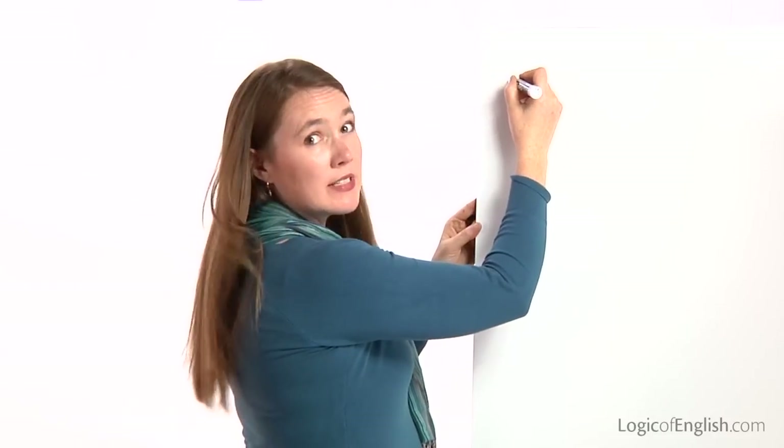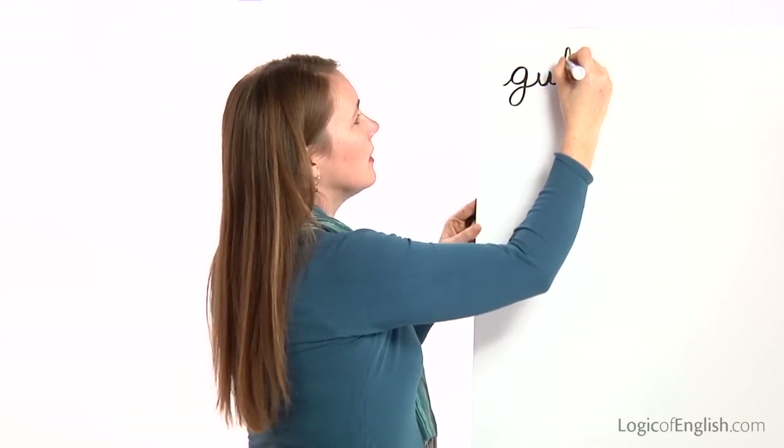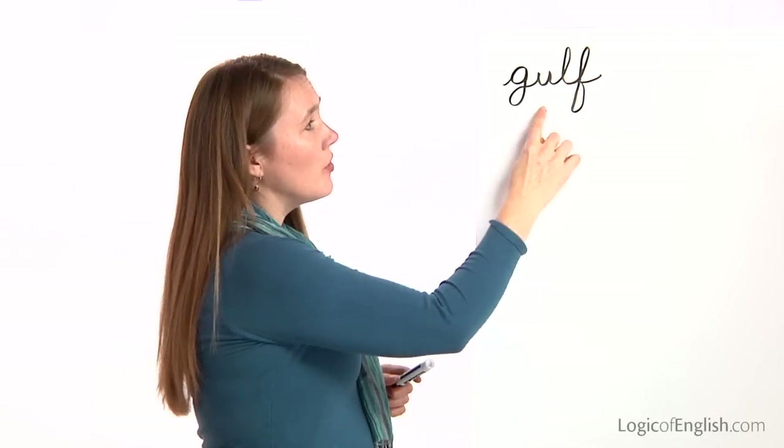The first word is gulf. The Gulf of Mexico is beautiful. Gulf. Let's sound it out together: G-U-L-F. Go ahead and write it. Gulf. Now help me to write it — sound it out as I write it: G-U-L-F. Gulf. Notice this used all the first sounds of each of these phonograms.